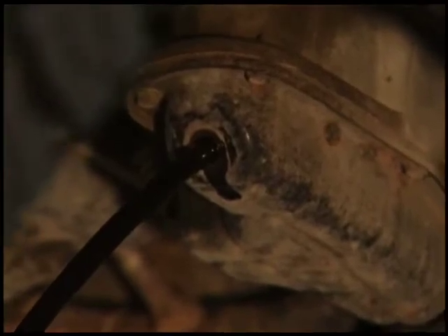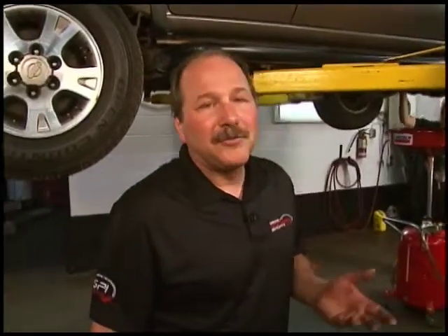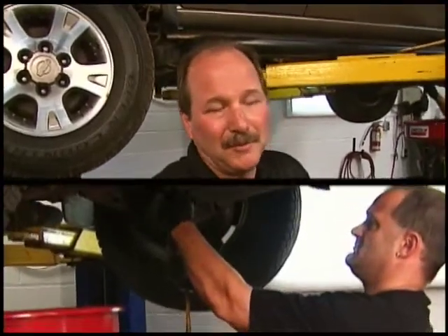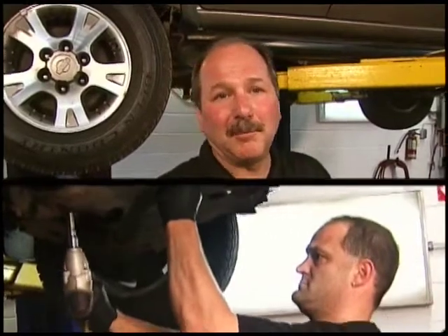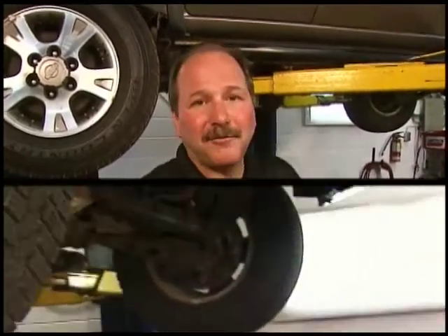There are all different types of oil filters for vehicles — make sure you get the right one. There are long ones, short ones, cheap ones, expensive ones, there are all kinds. I prefer to use something like a brand name; Fram, for instance, is a good one, but there are a lot of other ones out there.